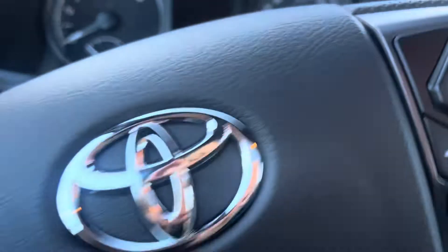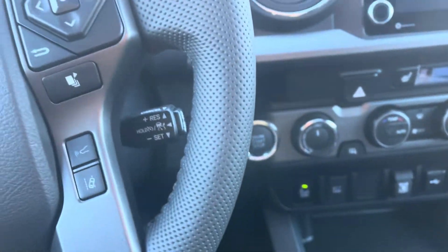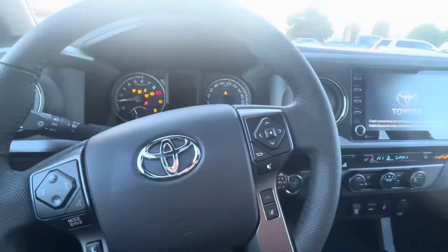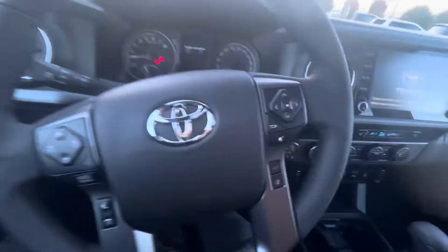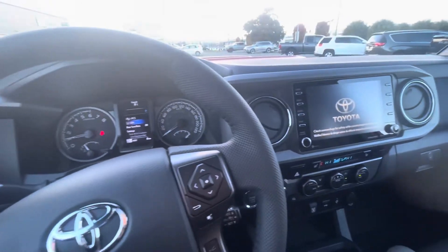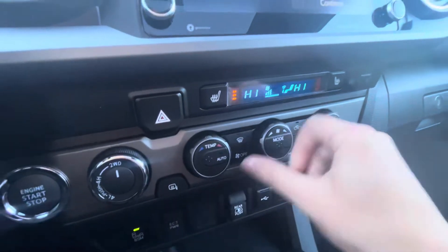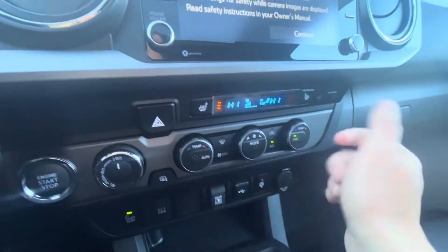Going ahead and turning this on — foot on the brake and it is a push-button start. Turning down the climate control: it is dual zone, so both sides can be set to different temperatures.